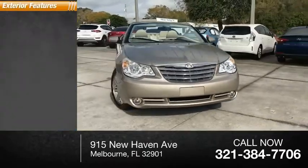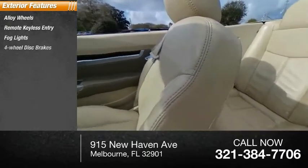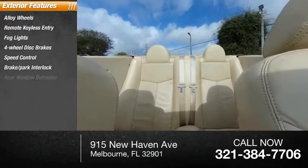Here are some of this vehicle's great options: alloy wheels, remote keyless entry, fog lights, four-wheel disc brakes, speed control, brake park interlock, and rear window defroster.